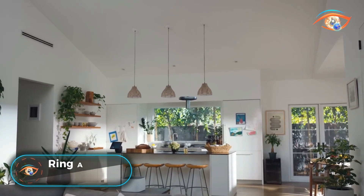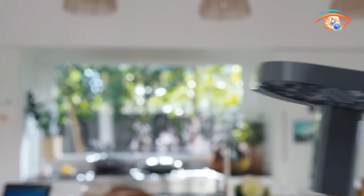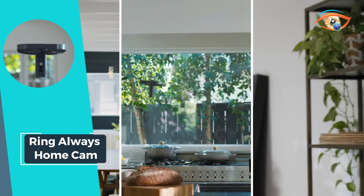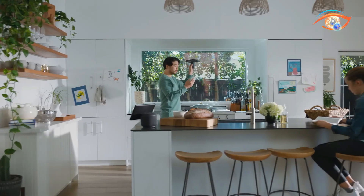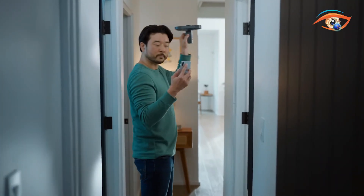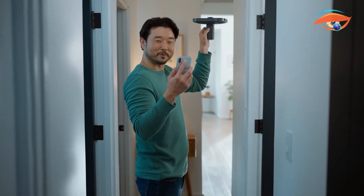Ring Always HomeCam. Introducing the Ring Always HomeCam, a revolutionary leap in home security. Unlike traditional stationary cameras, this groundbreaking device takes flight, offering unprecedented surveillance capabilities. Set to launch soon, the Ring Always HomeCam is the world's first flying indoor security camera designed to navigate through your home autonomously.